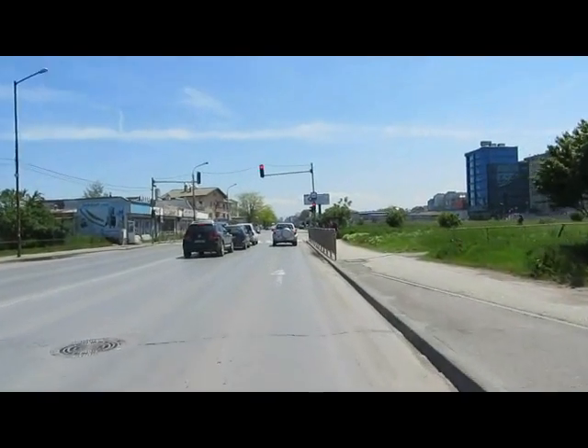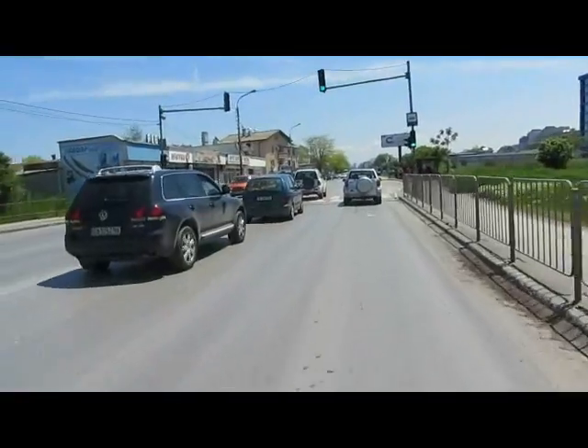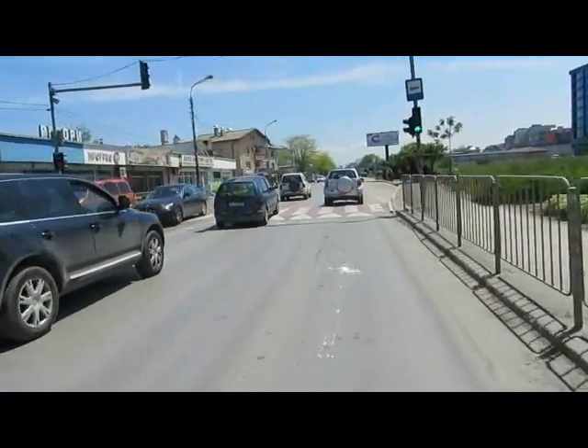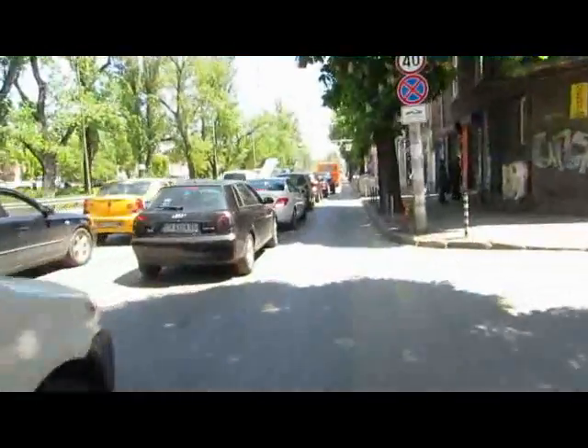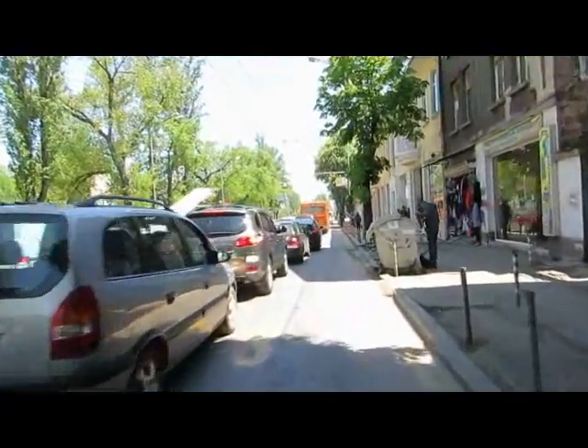It's 12:15 and I've made it to Sofia — on the outskirts at least. More to follow. Entry into Sofia. It's pretty busy at this time of the day, obviously.